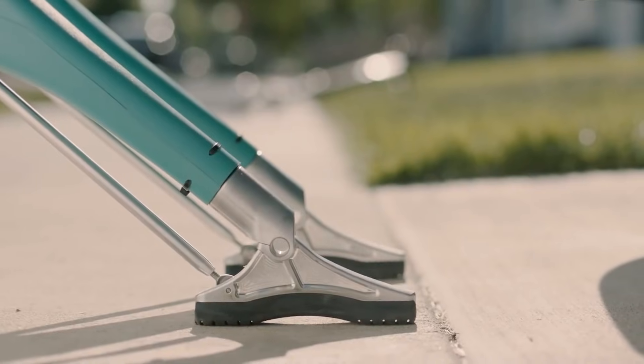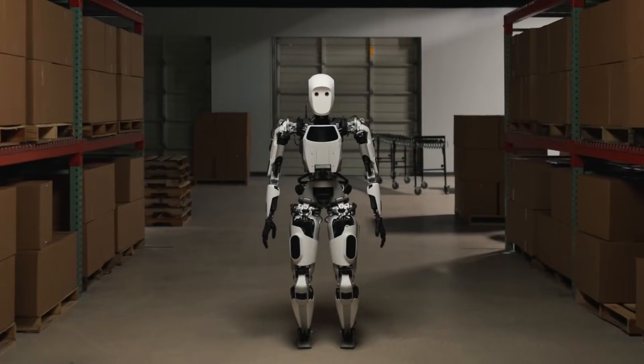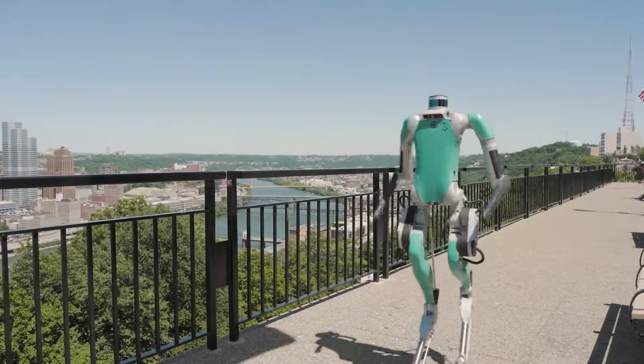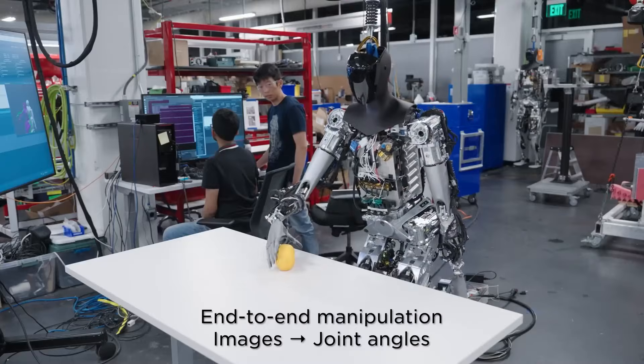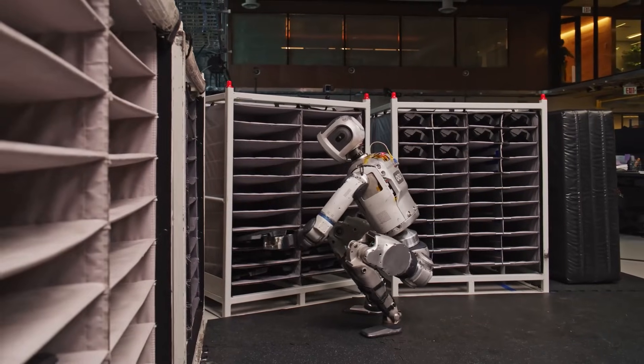However, this rapid rise of technology also brings challenges. For many people, jobs they once did might no longer exist in the future, and millions of workers may need to switch to entirely new careers. The future workforce will need strong skills to work alongside AI systems — whether that means managing robots, understanding AI tools, or creating new innovations. Learning and adapting quickly will be more important than ever.